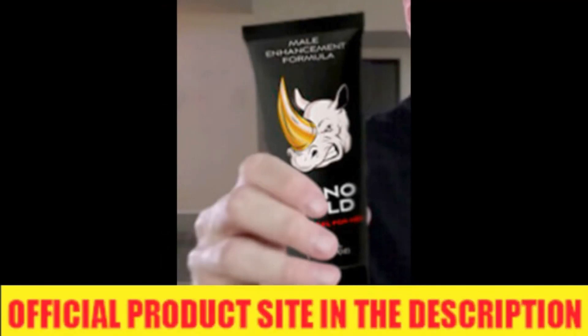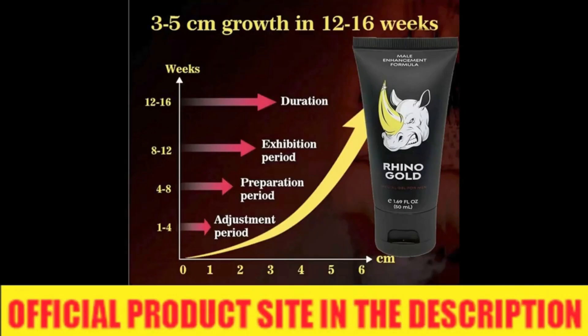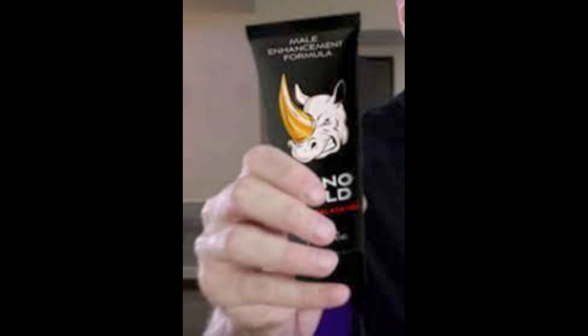You can trust this product. There are many people having great results with Rhino Gold Gel and you can have results as well. However, you need to keep in mind that each body will react in a unique way. I'm telling you this so that you are realistic about your treatment and expectations.